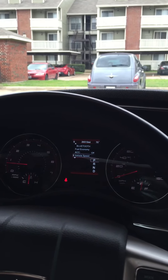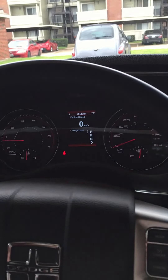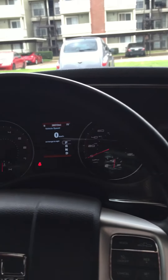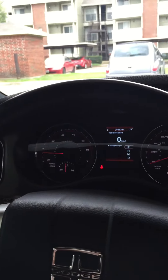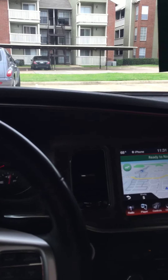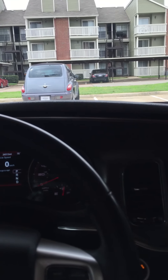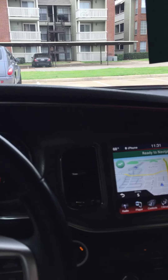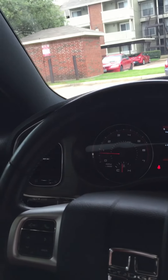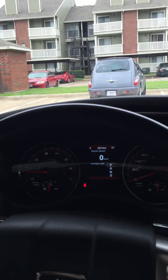That's basically the interior overview. I always keep the display on vehicle speed so I know how fast I'm going and don't get pulled over. If you liked this video showcasing my 2013 Dodge Charger RT HEMI, please like and subscribe. I'll be making more videos in the future — trying to launch my channel and get views and subscribers. This is Avery with Avery Car Films, signing out — bye!